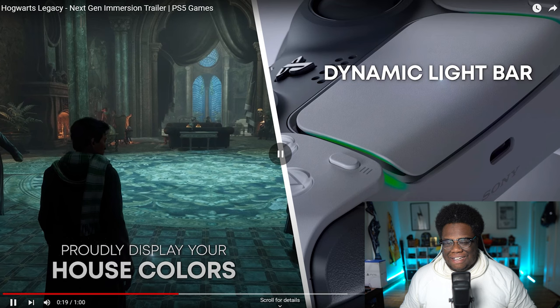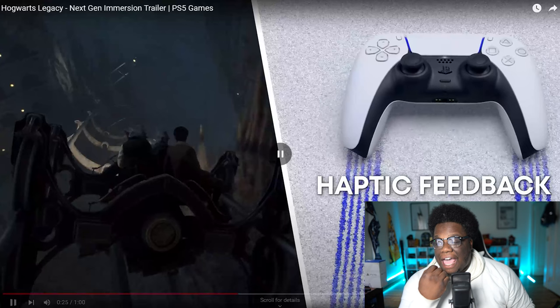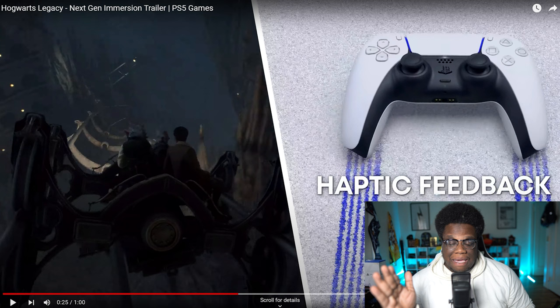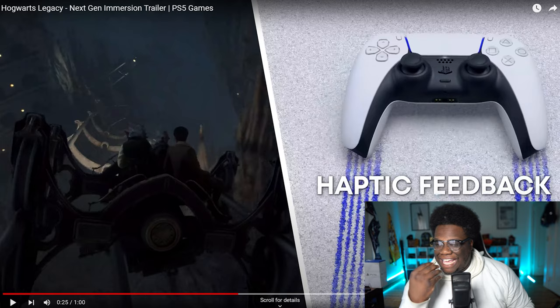Oh my gosh. Feel the sensation of flight. The haptic feedback — that is going to be insane with taking damage in game, riding stuff like this, even riding on the Hippogriff or hopefully a dragon. The haptic feedback is going to be insane. Like feeling the wind, hearing it, all in the controller.